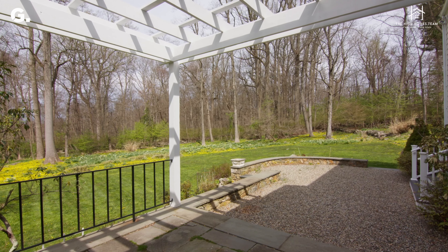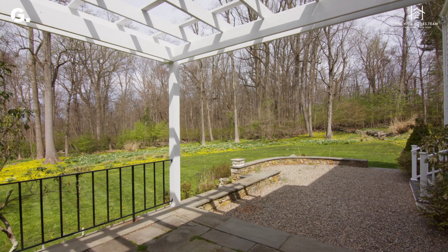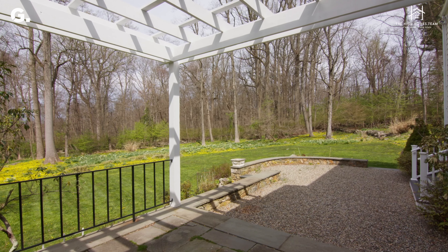Now we've shown you how beautiful this landscape is from the inside. I'm pleased to bring you outside where you can enjoy it in its entirety — the magical landscape that the owners created and maintained themselves for nearly 40 years.